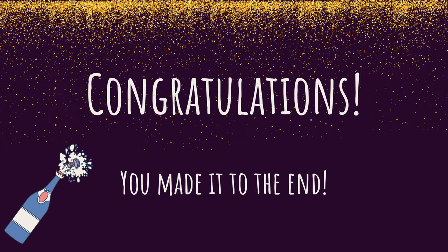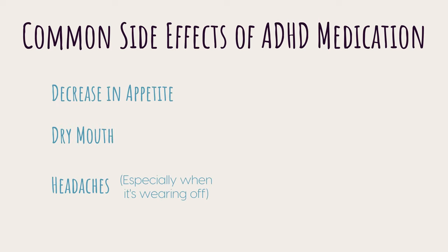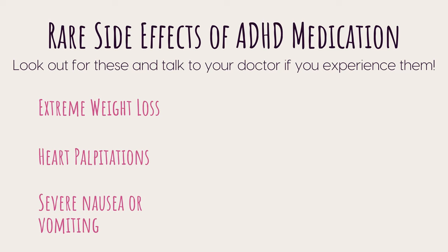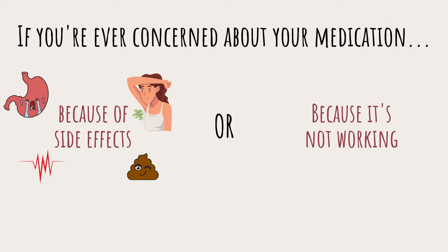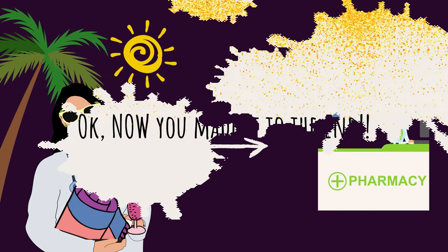Lastly, let's go over side effects and what to watch out for. Common side effects of ADHD medication include decreased appetite, dry mouth, headaches, insomnia, diarrhea, increased sweating and body odor, and tachycardia — when your heart beats faster. More serious side effects to watch for include extreme weight loss, heart palpitations, severe nausea or vomiting, seizures, panic attacks, and a sharp increase in blood pressure. If you're ever concerned about your medication — whether due to side effects or it not working — talk to your doctor. They can adjust your dosage or switch medications, and pharmacists are also helpful professionals to consult.